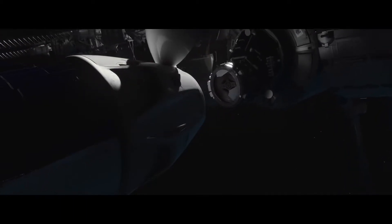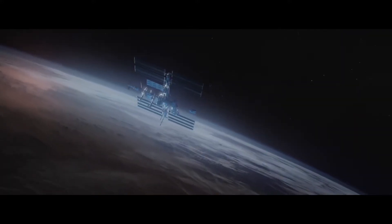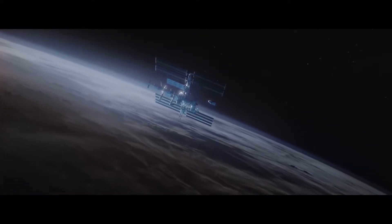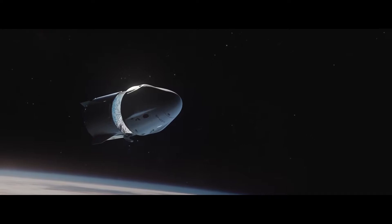When astronauts are ready to come back, they hop into the capsule and undock from the International Space Station. Just before re-entering Earth, the capsule and the trunk separate.